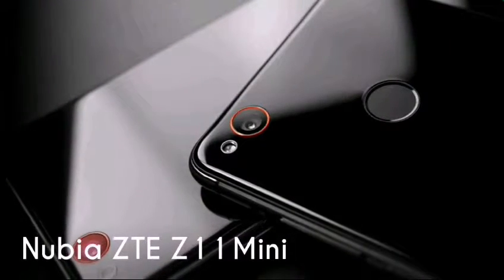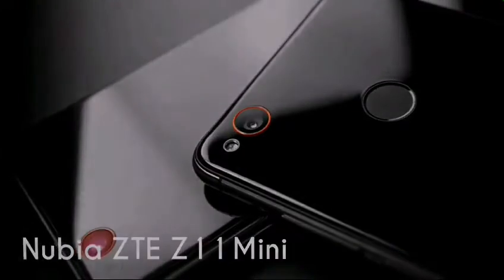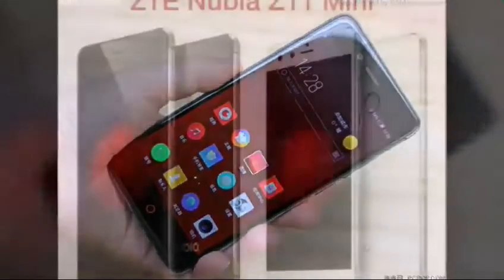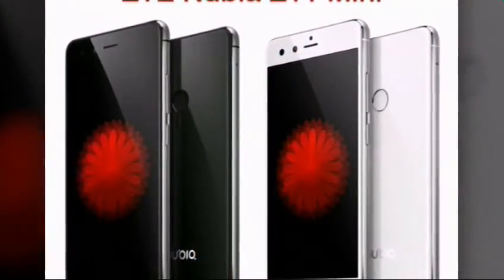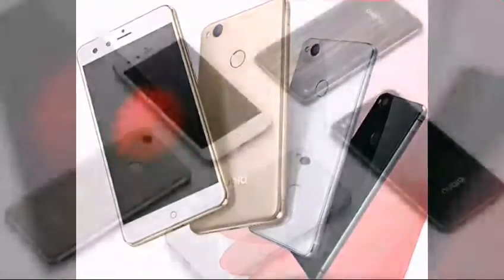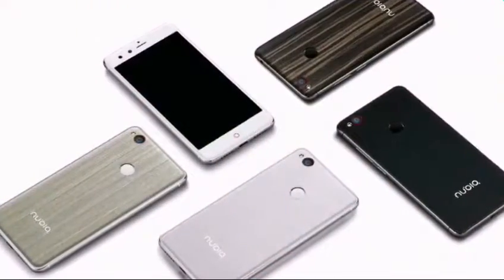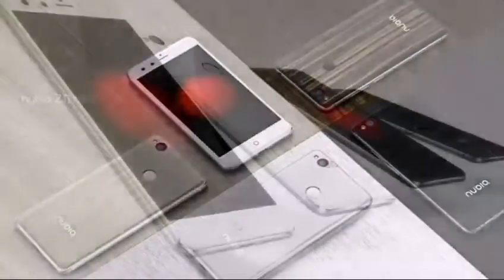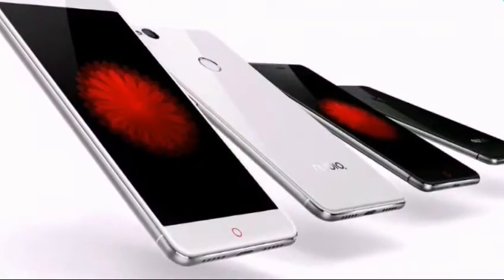Number three: Nubia ZTE Z11 Mini. If you want a good camera phone on a budget, nothing beats the Nubia Z11 Mini. The camera quality of this five-inch phone is truly amazing. It also has one of the best displays we have seen in a while. Powering the device is a Qualcomm Snapdragon 617 SoC, which is good enough for day-to-day tasks, but the overall performance could have been better.